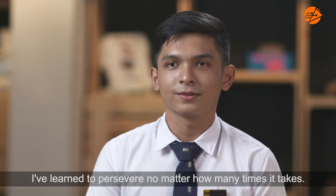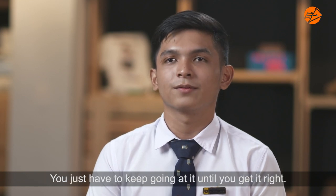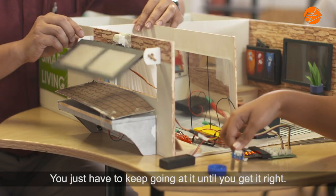I've learned to persevere. No matter how many times it takes, you just have to keep going at it until you get it right.